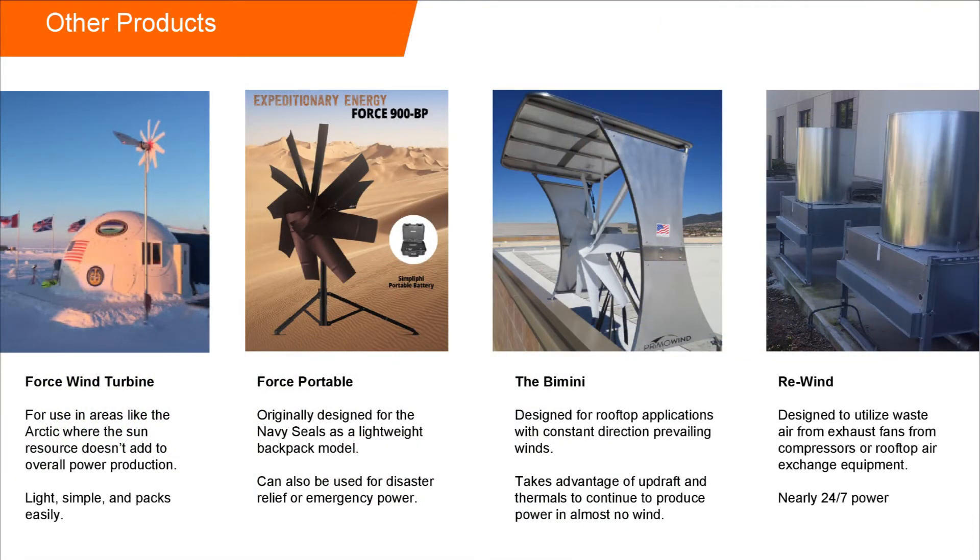There are still some places where a wind turbine alone makes sense. The portable unit in the middle is what we've used for disaster relief, but it was originally developed for the Navy SEALs so they could have a backpackable unit for very forward deployments. The Bimini is designed for places with very consistent wind direction, like trade wind conditions, because that turbine doesn't rotate into the wind — so you need a fairly narrow angle. But it takes advantage of both prevailing wind and the updraft along the building.